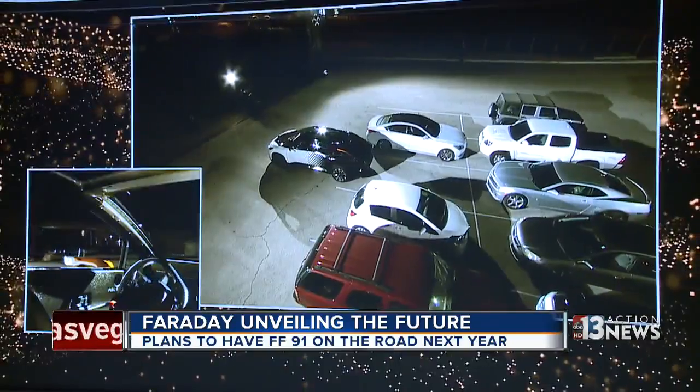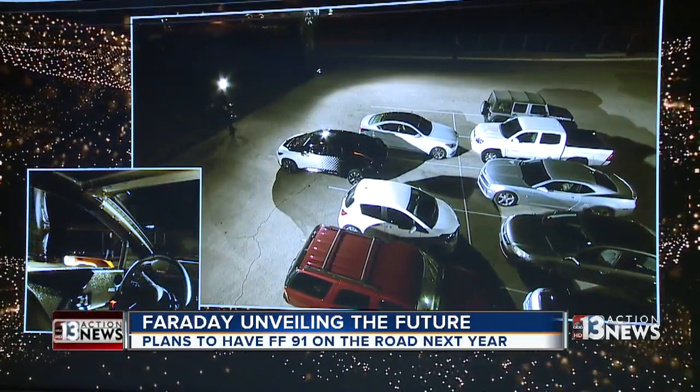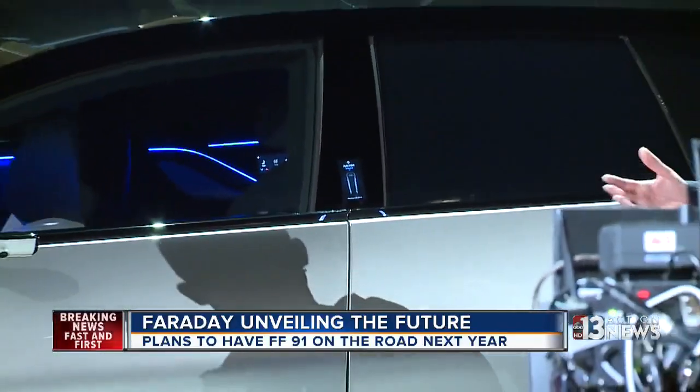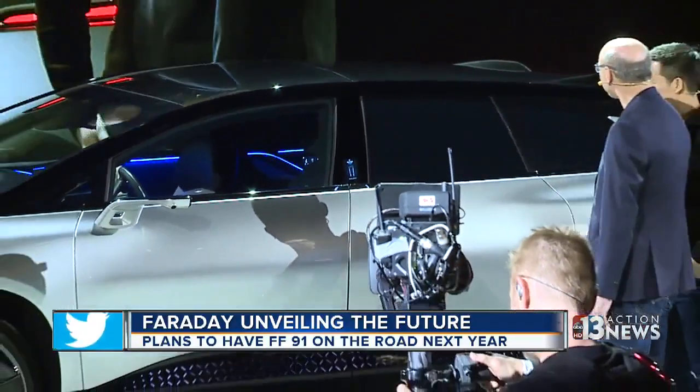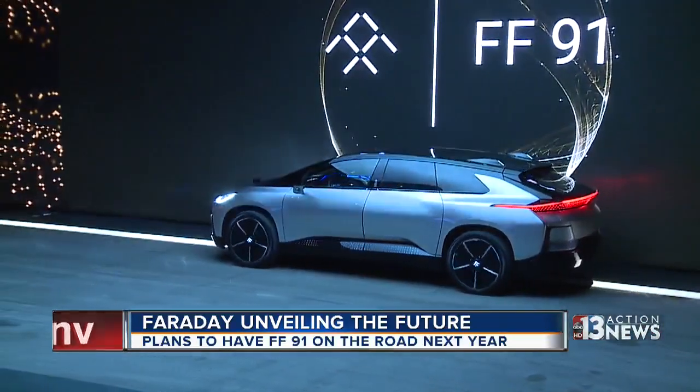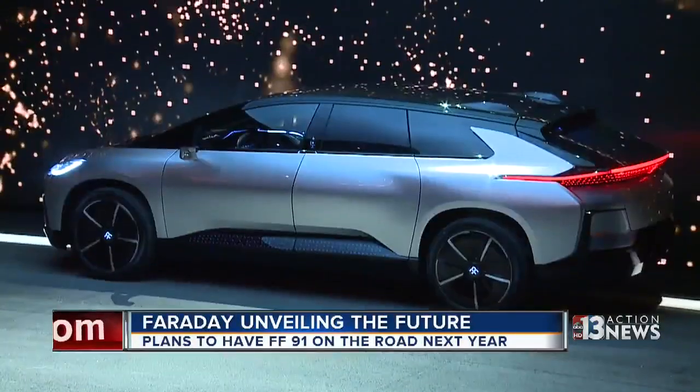The first demonstration of the car's valet parking feature got a loud round of applause, but the second hit a little bit of a speed bump when the company's main investor couldn't get the feature to work. A second attempt ended in the car parking at center stage. As one executive put it: 'The first time the Wright brothers put that airplane up in the air, it didn't go as far as it did the third time.'